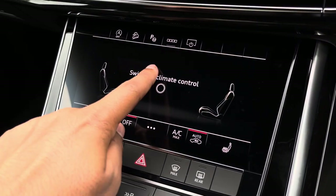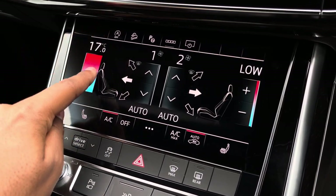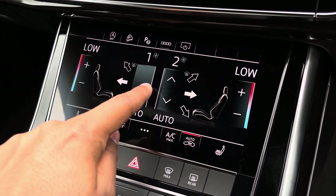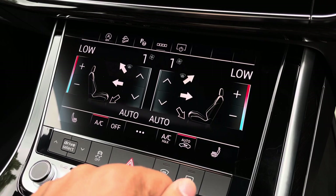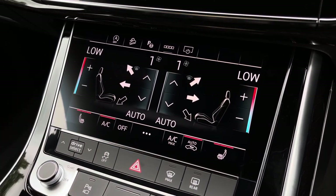Moving down, we have the display for the deluxe 4-zone automatic climate control, with separate controls for the driver, passenger, and rear passengers. With plenty of adjustability to your liking, you can easily change your temperature, fan speed, and direction on the move without taking your eyes off the road. We also have the added benefit of heated front seats, which will come in really handy, especially on those cold winter mornings.